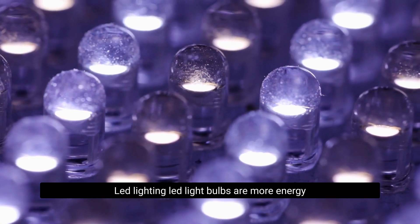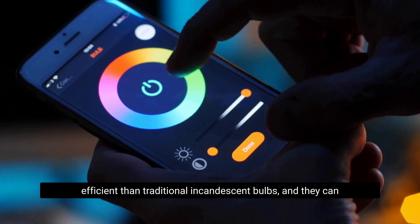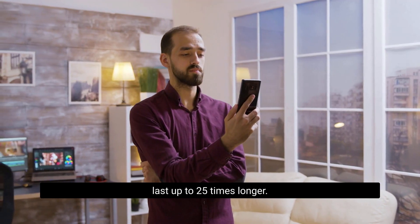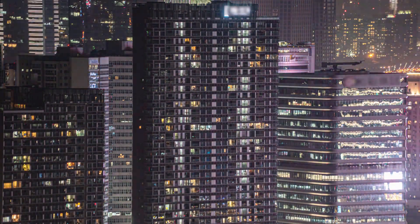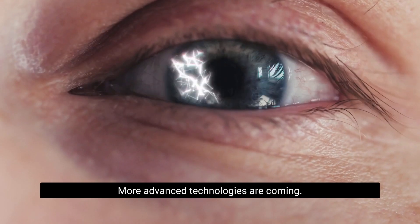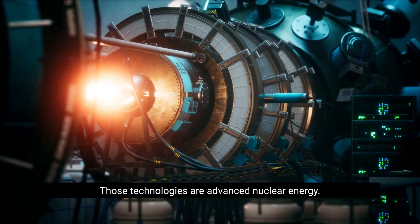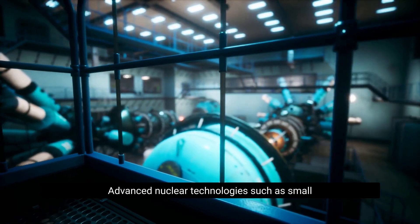LED lighting is another solution. LED light bulbs are more energy efficient than traditional incandescent bulbs and can last up to 25 times longer. This means they use less energy, resulting in fewer carbon emissions.